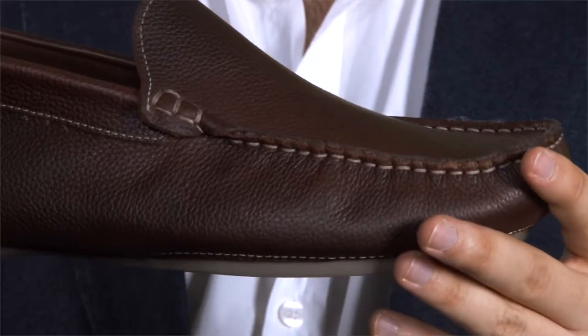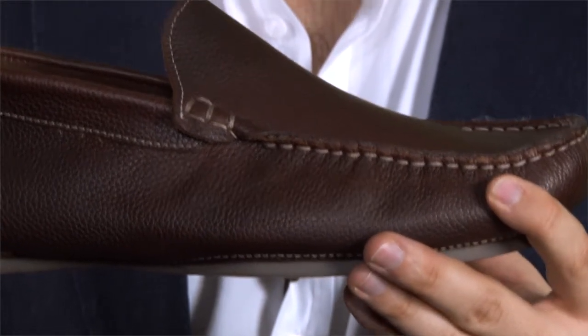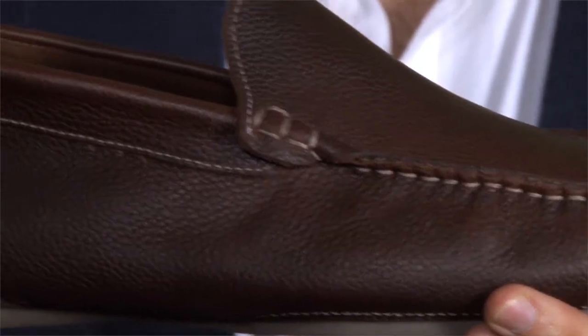Our prestige moccasins are made from the finest soft Italian leather and carefully hand-stitched, creating this wonderfully comfortable and durable casual shoe.